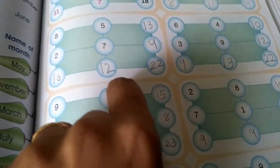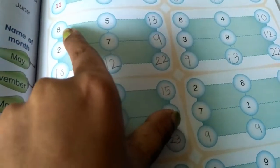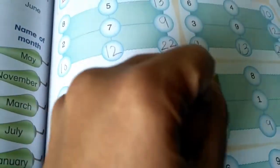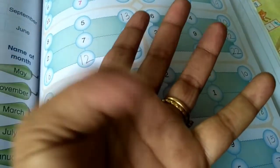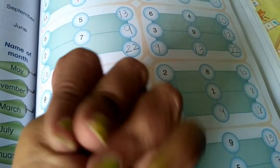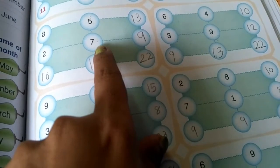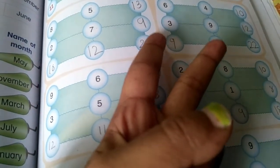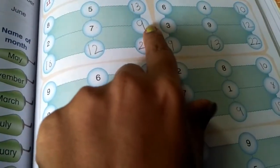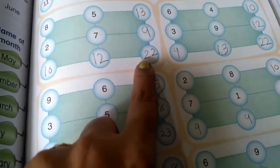Now we are going to add horizontally. 8 plus 5 — 8 is the bigger number, and count 5 on your fingers after 8: 9, 10, 11, 12, 13. Then 2 plus 7 — keep 7 in your mind, count 2 fingers after 7: 8, 9. And 10 plus 12 is 22.